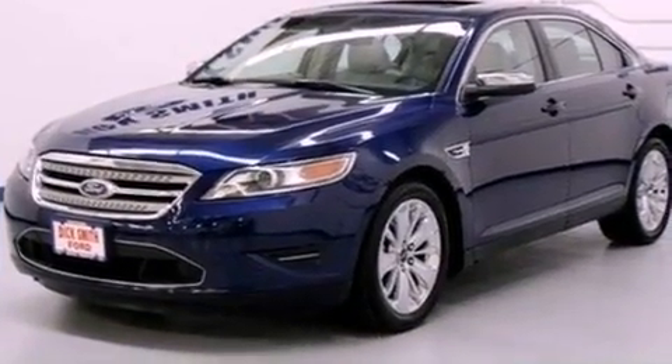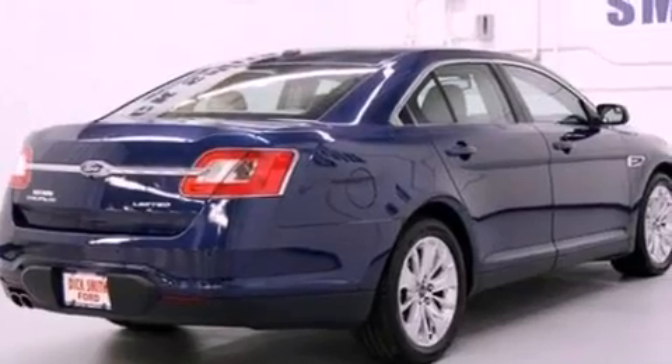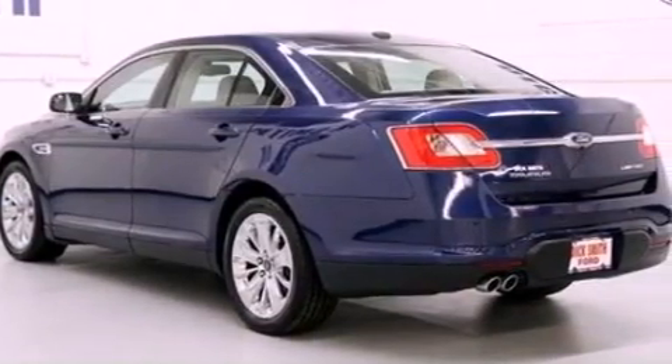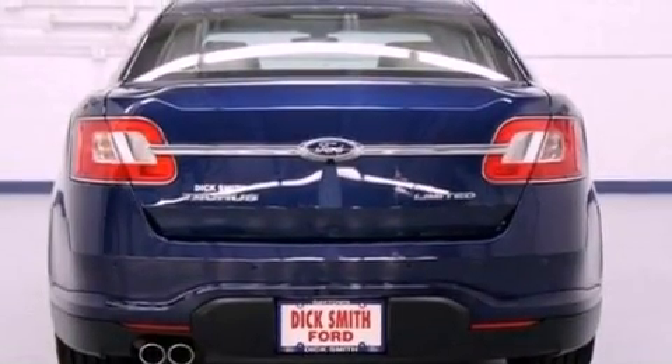Its top features include a navigation system, a rearview camera, traction control and stability control systems, 100% commercial-free Sirius satellite radio, chrome wheels, and a tire pressure monitoring system.